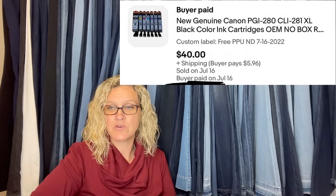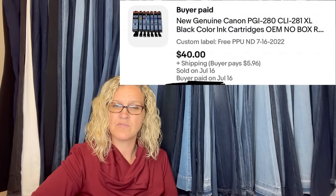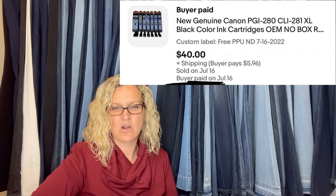Quick flip on eBay — not big money, but it was a porch pickup and free. Sold in less than three hours. Listed for $45 and took a best offer of $40. New Canon black ink cartridge.